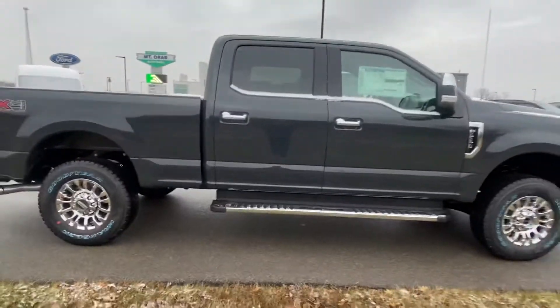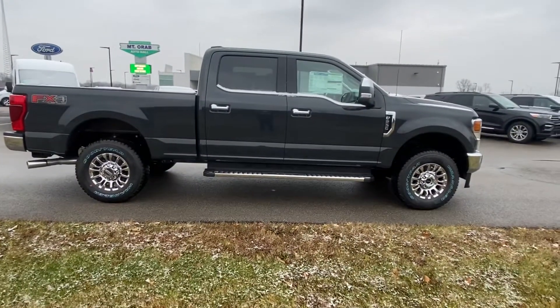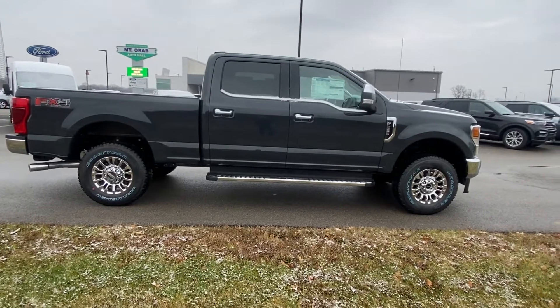I do have other trucks on the lot that are very similar to this one. We'll see you later and hopefully we'll work something out. Thanks, buddy.